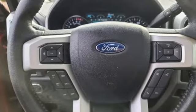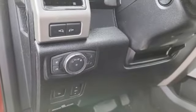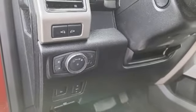V8 engine, 4-wheel drive, automatic transmission, trailer brake controller, Bluetooth streaming audio, remote engine start smart device,